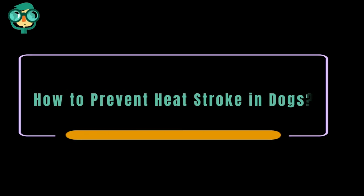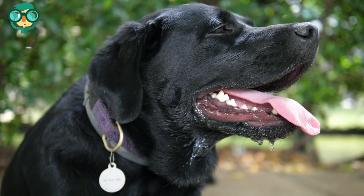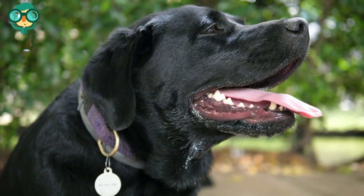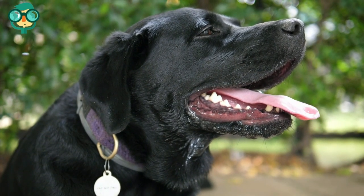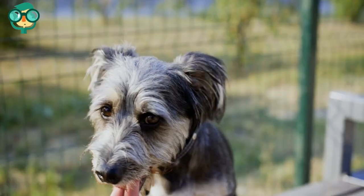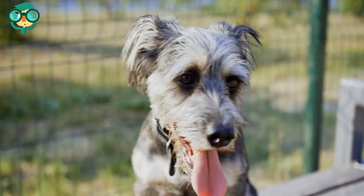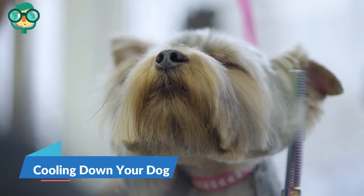Today we will talk about how to prevent heat stroke in dogs. Hot summer weather can be more dangerous to dogs than many pet owners realize. When a dog's internal temperature is raised too high, they can suffer a potentially fatal heat stroke. To keep your dog cool, make sure they are prepared for hot weather with plenty of water and shade. If you are walking your dog, you may want to switch your usual path for a cooler, shadier trail.